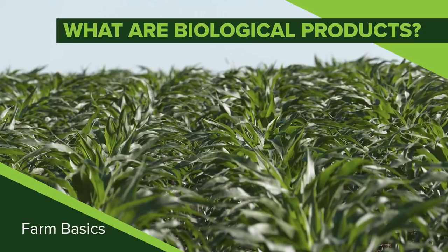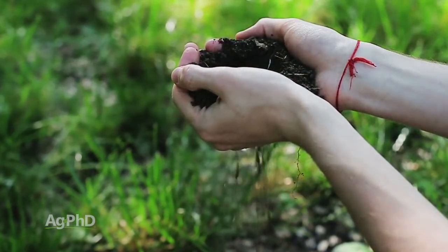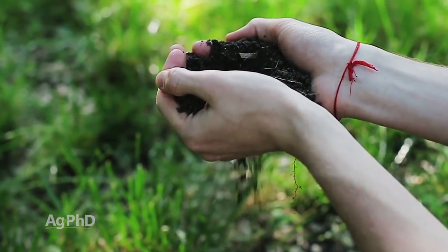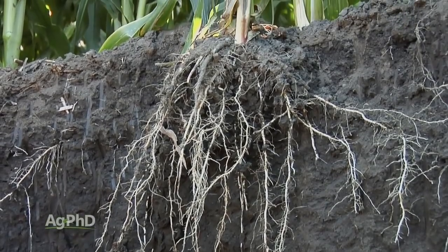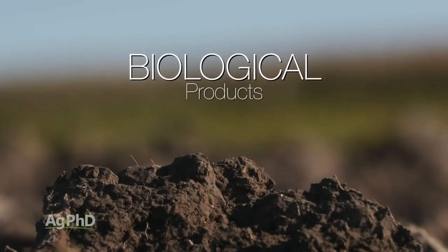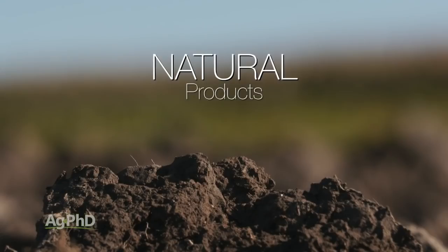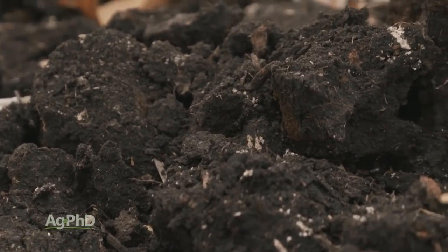Here at Ag PhD we get a lot of questions about what biological products are, so we wanted to talk about that during our Farm Basics time today. When you think about the biology involved in agriculture it's tremendous. We look at soils as a living thing — there are so many living things in soil like bacteria and fungi, and many species of bacteria and fungi are actually working with our plants in a symbiotic relationship to help bring nutrients in or access more water.